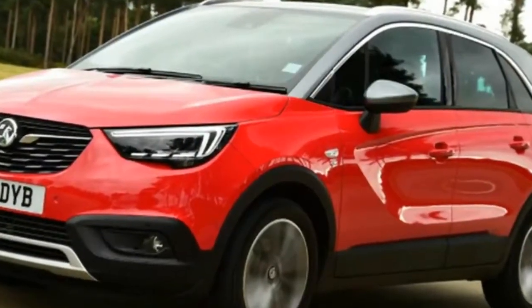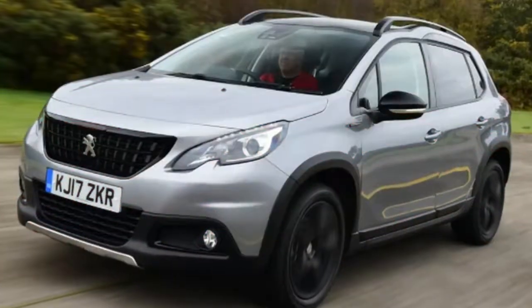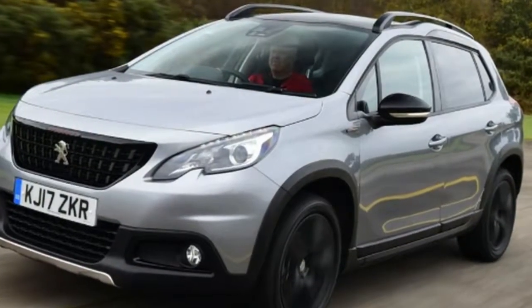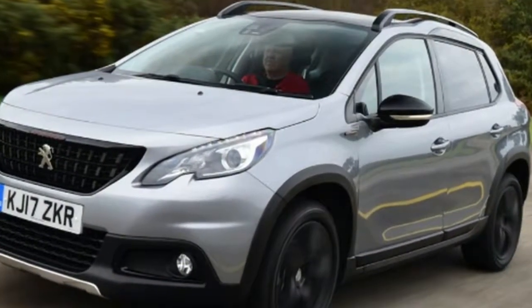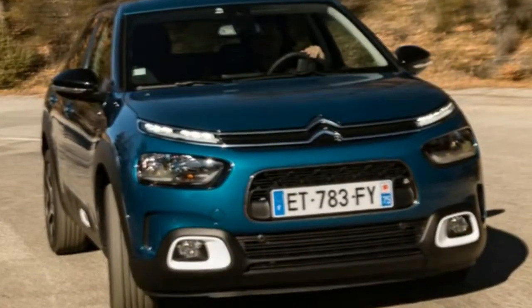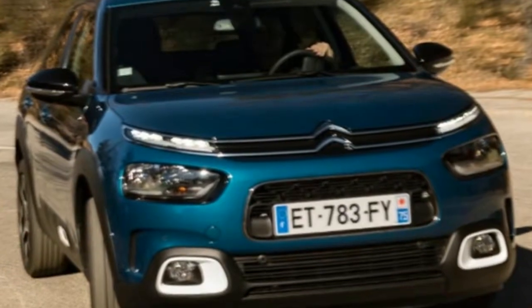Most economical SUVs, 4x4s and crossovers, 2018. SUVs and crossovers aren't generally known for their excellent MPG figures, but here we name some that are — the most economical SUVs on sale. Originally, the question of which SUV was the most economical was not one that frequented buyers' minds.